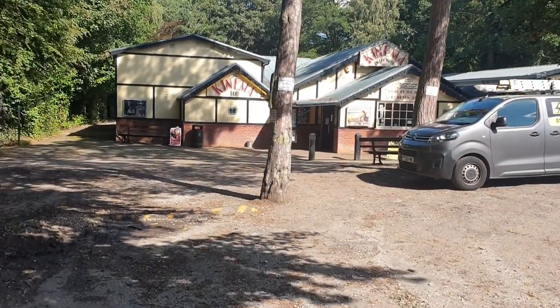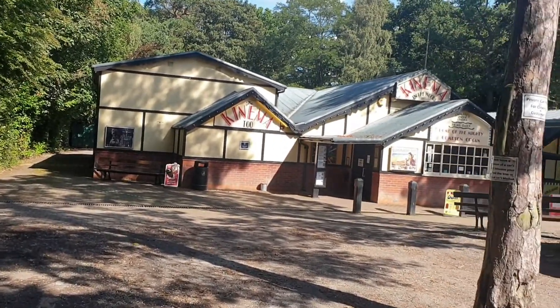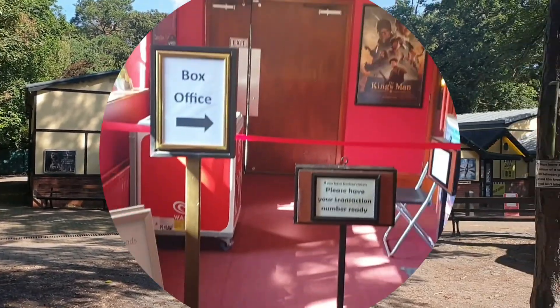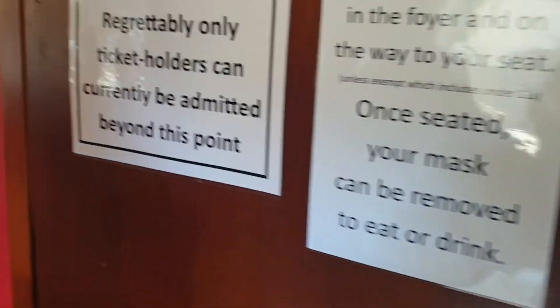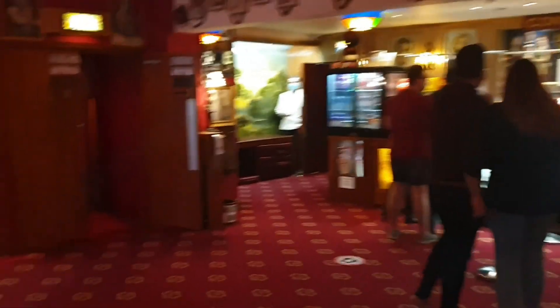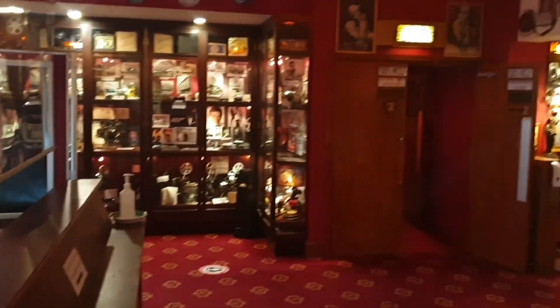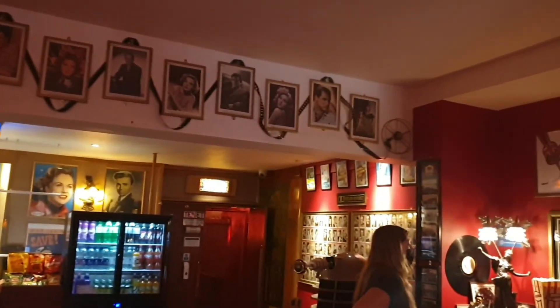This is the cinema — how cute does this look?! Oh my god, it's not your traditional showcase, is it? I'm excited! Oh we're here at the cinema. Wow, how cool does this look? There's Marilyn up there in the corner — this is so cool, this is amazing!